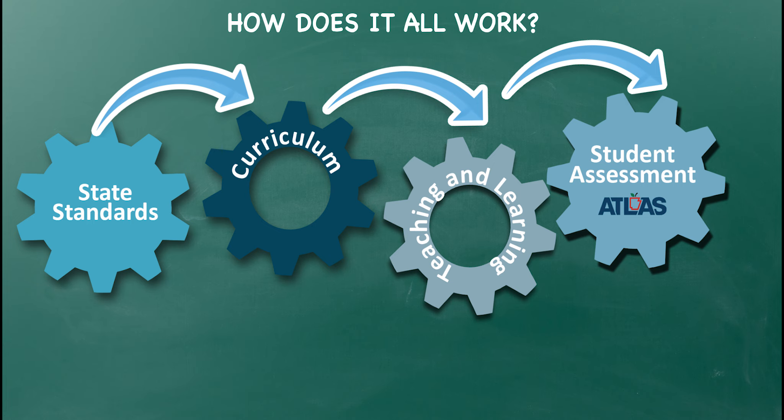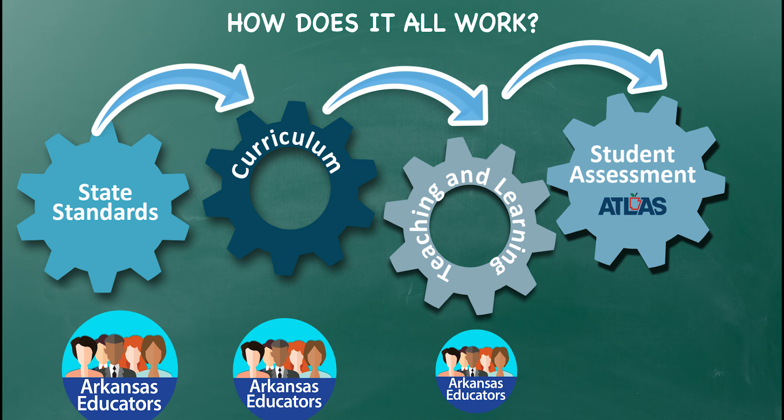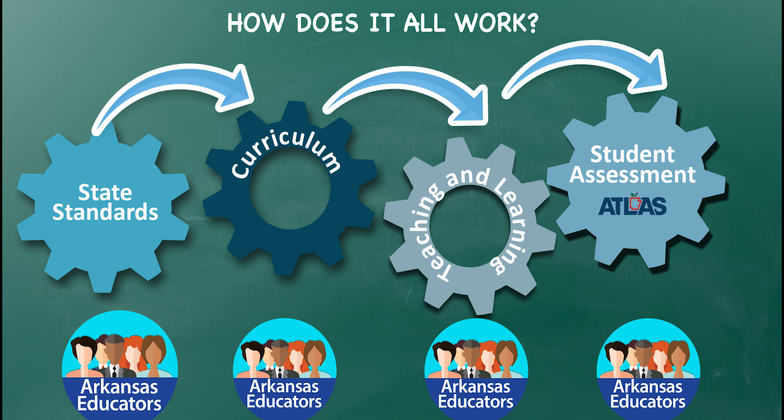At every stage of this process — from writing the standards, to developing test items, to setting the cut scores — Arkansas educators, our experts, were involved. Arkansas educators know what is best for Arkansas students, so it's essential that our teaching, learning, and assessment system reflect that as well.